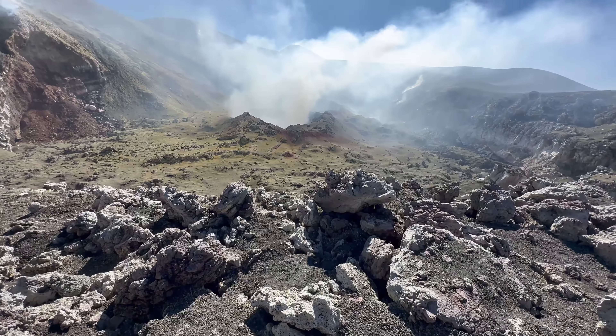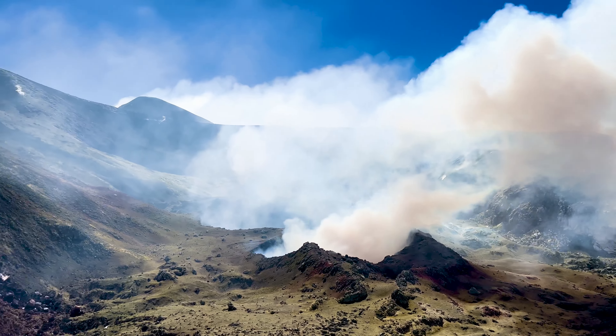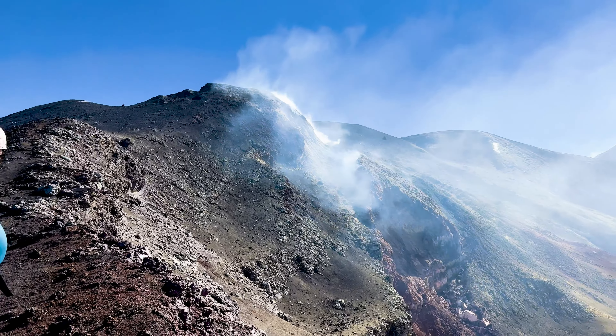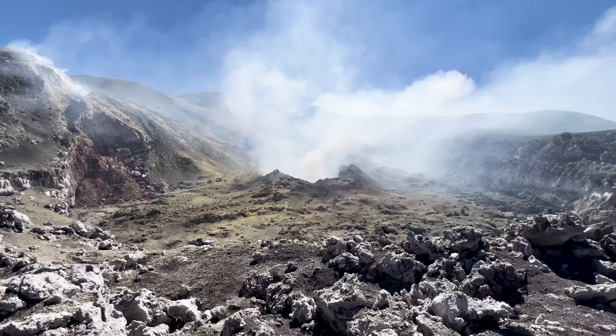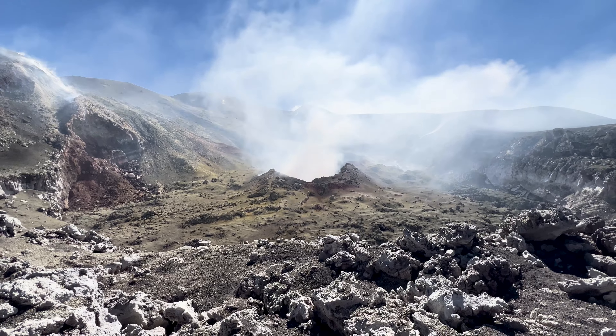The summit is about 11,000 feet or 3,300 meters, and as you can see, it gets quite windy and cold. Locals even go skiing on its flanks in winter. There are more than one million people living on the flanks of Mount Etna, and so monitoring for eruption activity is really important.